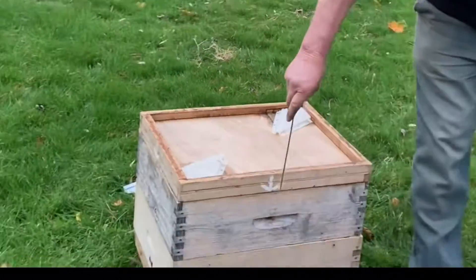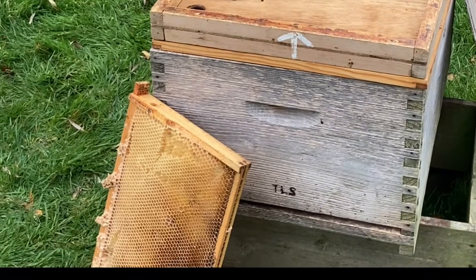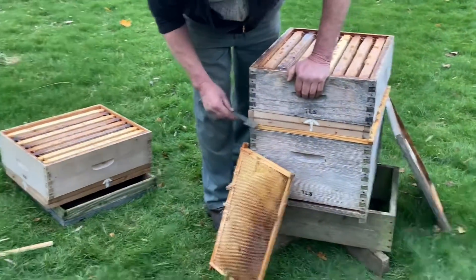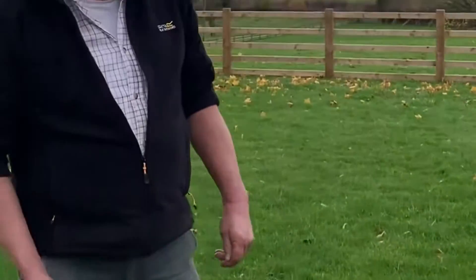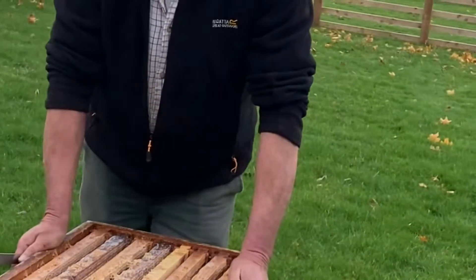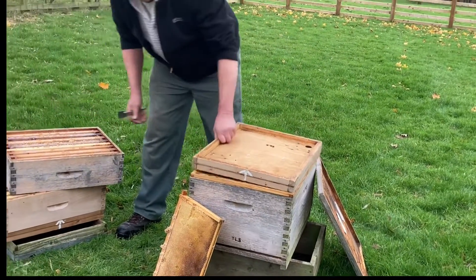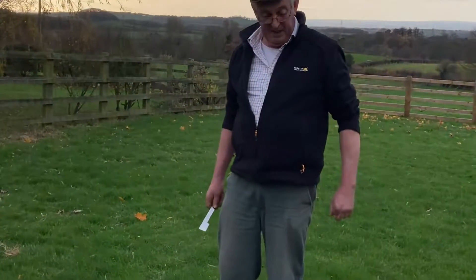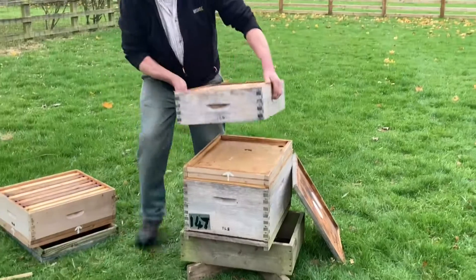The arrows on the clearer boards were designed to show the correct orientation when in use on the hive. The trouble is, once you have your honey boxes stacked, you can't tell if the board is the right way up. So I put arrows on so I can check that all the clearer boards are the right way up - arrow pointing upward. Because if you get them on upside down, instead of clearing, bees come up from below and fill the boxes completely. So instead of coming along expecting maybe a couple of dozen bees left in the box, you can have thousands.